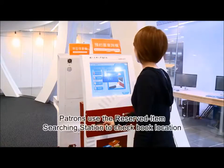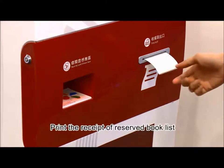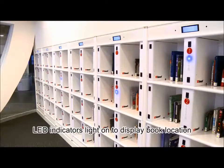Scan the reader card on the kiosk and the reserved information will be shown on the screen. Patrons can print it out or follow the LED indicator on the bookshelves to check the book's location.